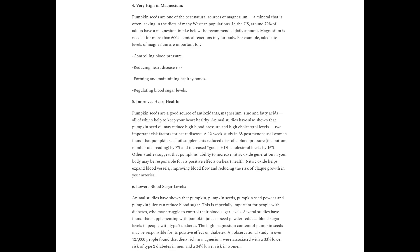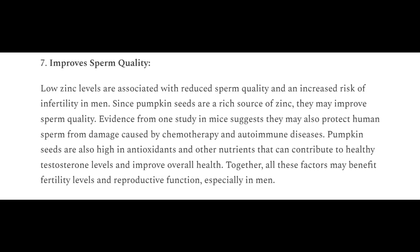Due to the high amount of vitamins, minerals, and antioxidants present in pumpkin seeds, they offer a range of different health benefits, including but not limited to: improving brain function, reducing the risk of certain cancers, improving prostate and bladder health, being very high in magnesium which increases bone health and helps control blood pressure, improves heart health, lowers blood sugar levels, and last but not least, improves sperm quality.